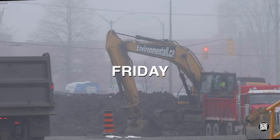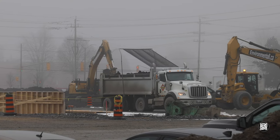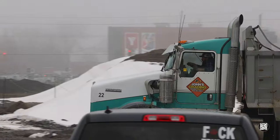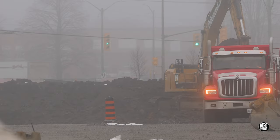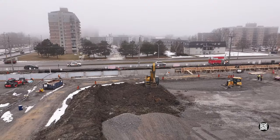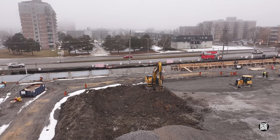Many of you will recall what a foggy start to the day we had on Friday, but no effect on the pace of work was evident. A look at the spoil pile early in the day revealed substantial shrinkage and gravel working.